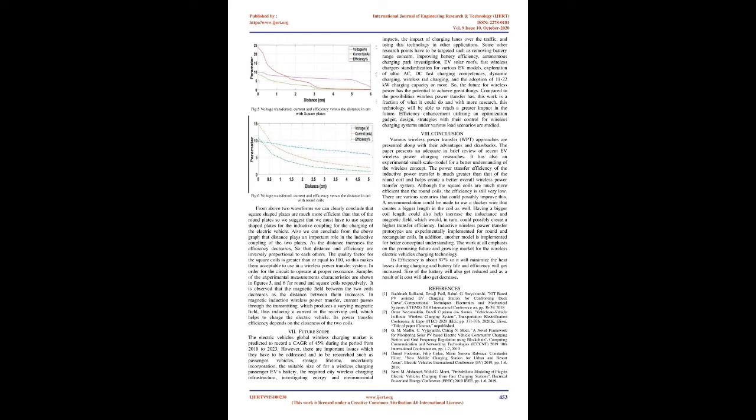In order for the circuit to operate at proper resonance, experimental measurement characteristics are shown for round and square coils respectively. It is observed that the magnetic field between the two coils decreases as the distance between them increases. In magnetic induction wireless power transfer, current passes through the transmitting coil, which produces a varying magnetic field, thus inducing a current in the receiving coil, which helps charge the electric vehicle. Power transfer efficiency depends on the closeness of the two coils.